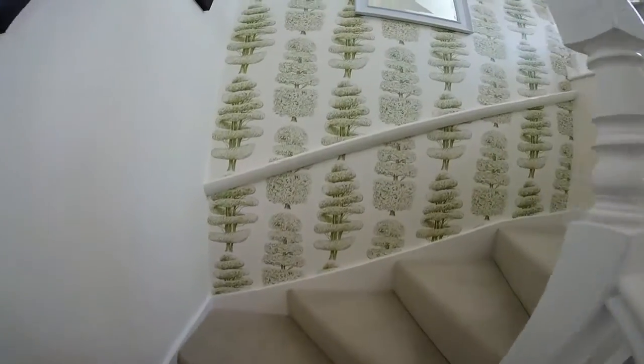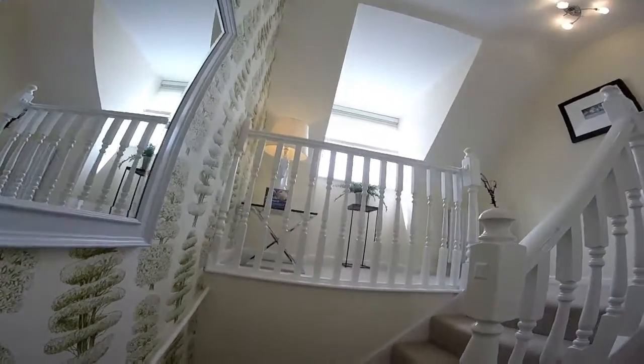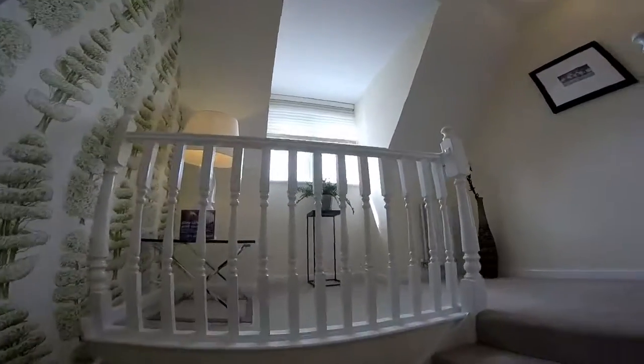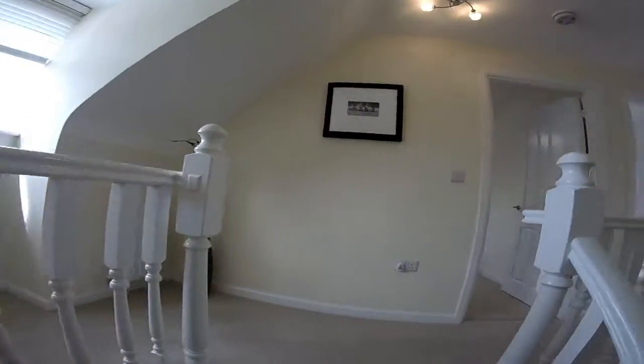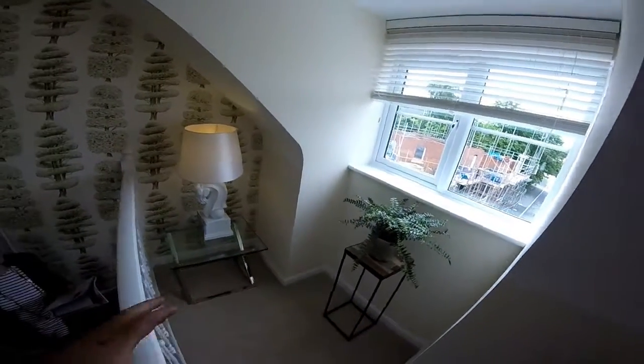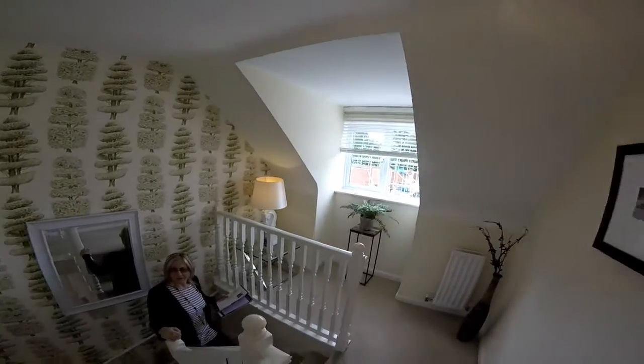We're going up to the next level now. There's a mini landing with a dormer sort of window there. It's quite a nice entrance up to the top — this could be a little area for a desk. I like this mini landing — it's just a nice little detail. It's very light.